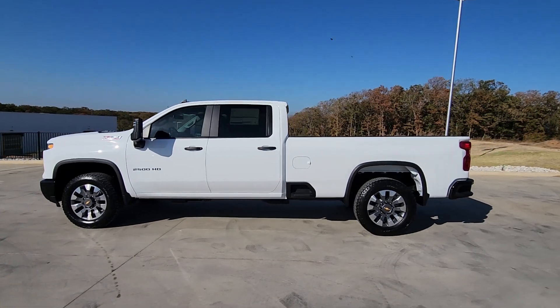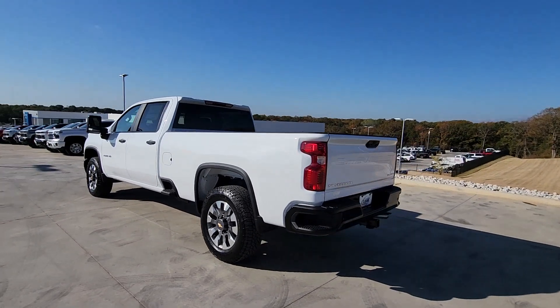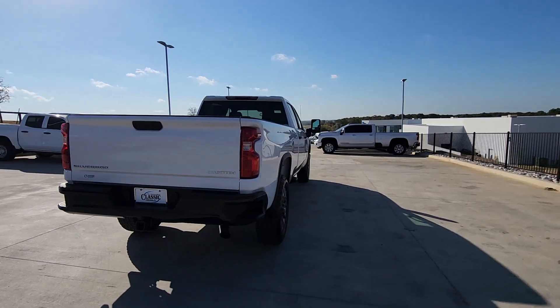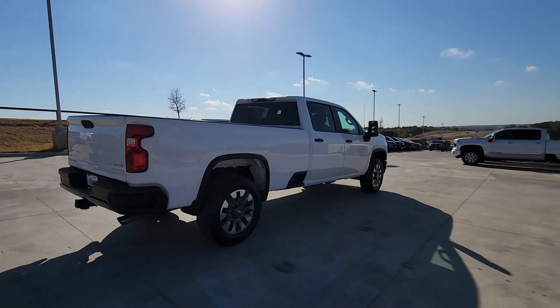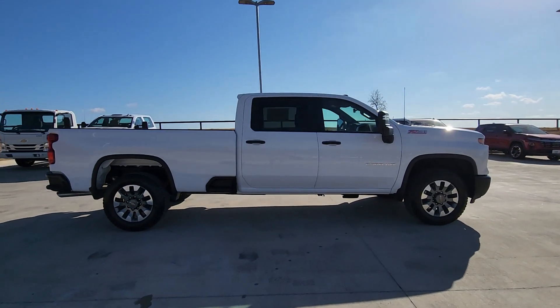Get a feel for the 2025 Chevrolet Silverado HD. The all-new Silverado delivers smart technology, advanced safety features, improvements in bed and cargo design, and a refined level of comfort. The following are some of this vehicle's highlighted options.